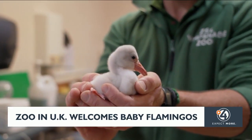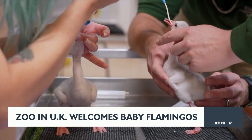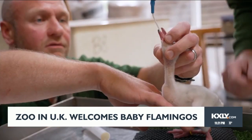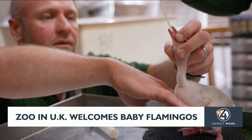Since they came as eggs with no parents, zookeepers are raising the chicks by hand. That involves feeding them a liquid diet four times a day. In a few weeks they'll start eating some solid food, and that's when they'll also get some carotenoids — flamingos must eat those in order to develop their distinctive pink color.